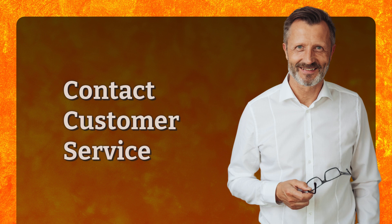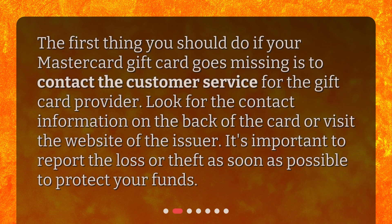Contact customer service. The first thing you should do if your MasterCard gift card goes missing is to contact the customer service for the gift card provider. Look for the contact information on the back of the card or visit the website of the issuer. It's important to report the loss or theft as soon as possible to protect your funds.